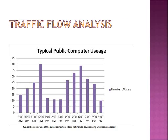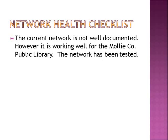This is the traffic flow analysis. The numbers used in the diagram were taken from the sign-in sheet at the public computers to give a rough estimate of the number of users at any given time during a typical day at the library. Please note that the wireless connection was not added to this. Regarding the network health checklist: the current network is not well documented until now. However, the network is working well for the Mali County Public Library. The network had also not been tested prior to this project.